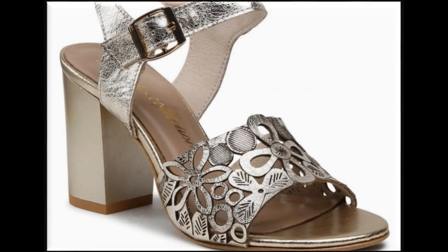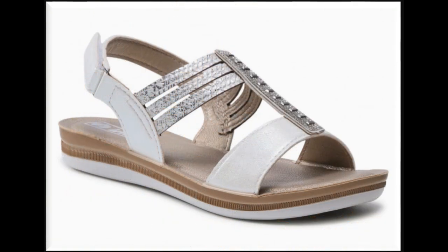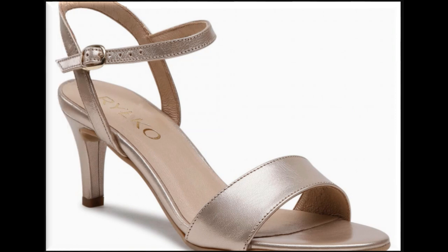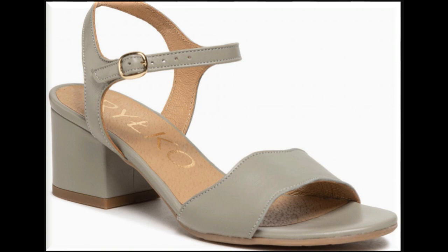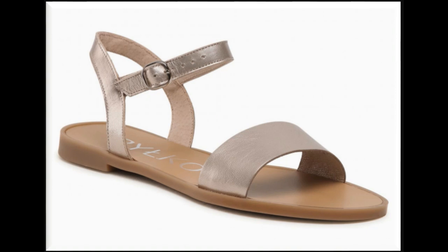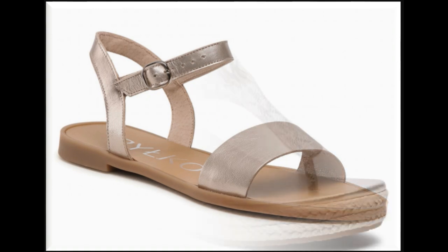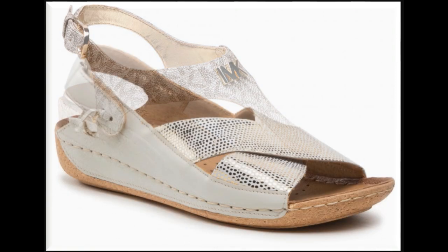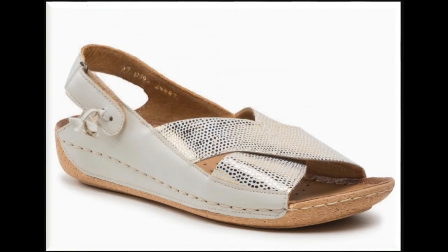Assalamualaikum everyone, welcome back to my channel SP Lio friends. Today I am sharing with you silver color and grey color footwear — beautiful and practical designs which you love to see in this particular collection. I am sure that you will like all these designs. You can see all these designs here are very practical and this is one of the collections which can be a most favorite for everyone.